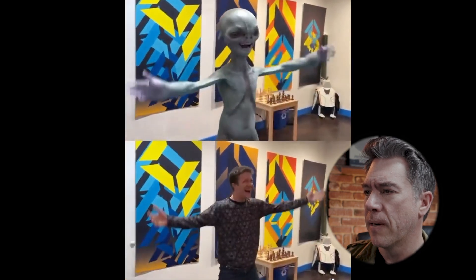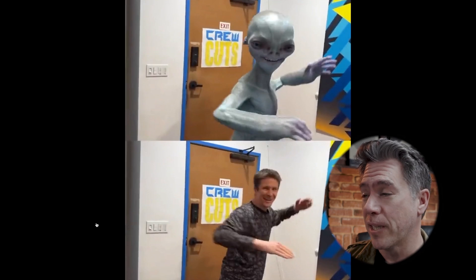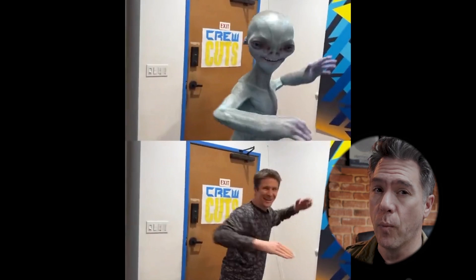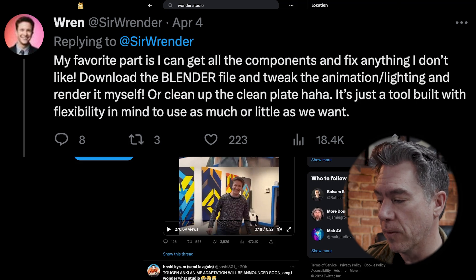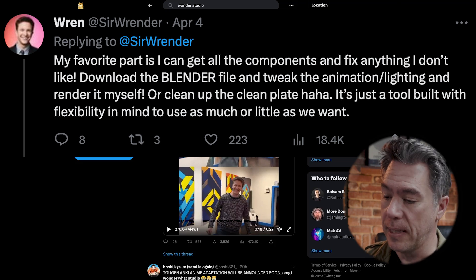The really impressive part is here — this actually kind of really impressed me. You see Ren's shoulder is actually cutting off that sign, whereas in the model it is not. It's the same frame though. There's a lot of heavy lifting on the background that Wonder Studios is doing. Ren did mention in a follow-up tweet, 'My favorite part is that I can get all the components and fix anything I don't like — download the Blender file and tweak the animation, lighting, and render it myself, or clean up the clean plate.'